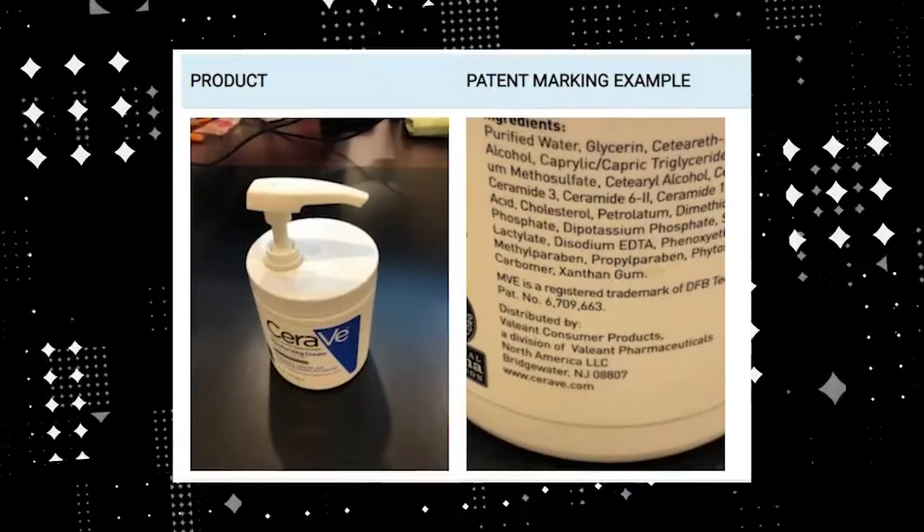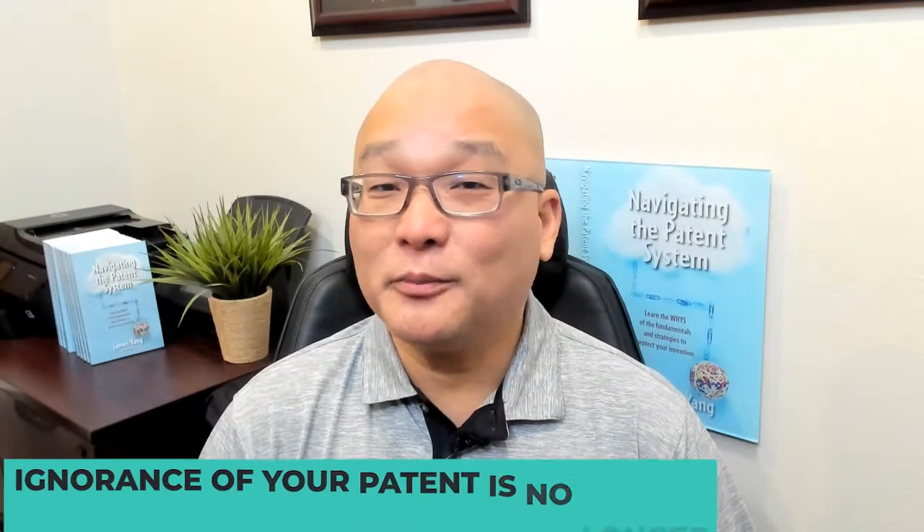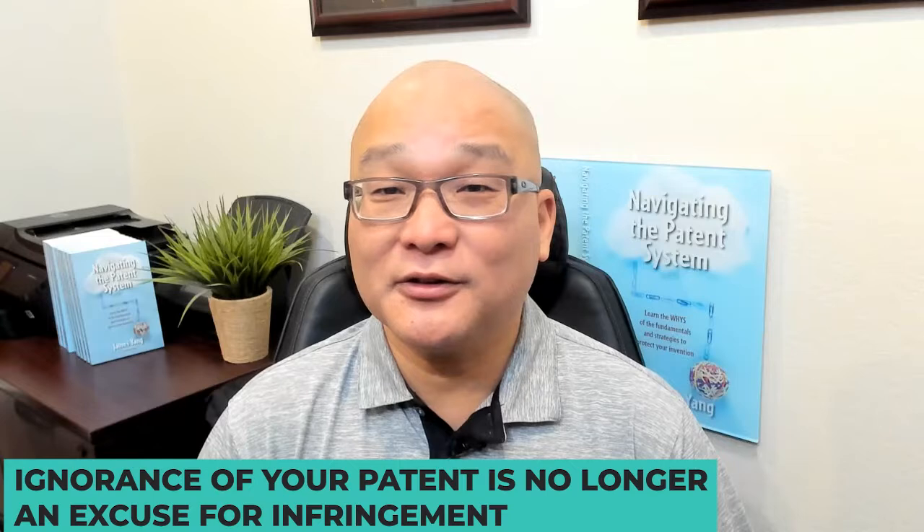Patent marking is the act of labeling your patent number on your patented product. By doing so, you are giving the world constructive notice of your patent. They are now responsible for reading your patent and avoiding infringement. Ignorance of your patent is no longer an excuse for infringement.